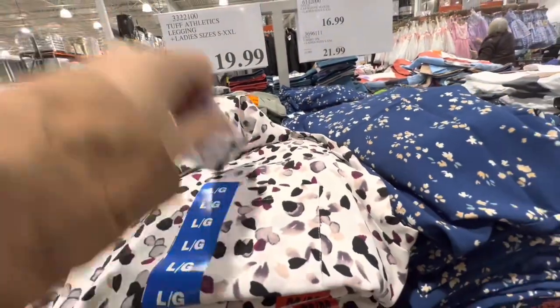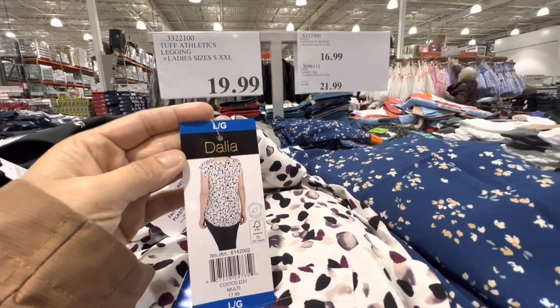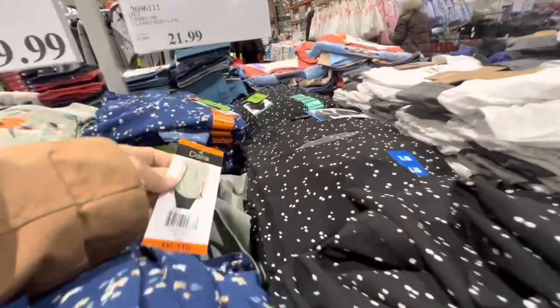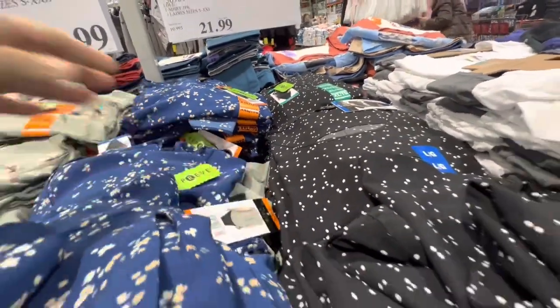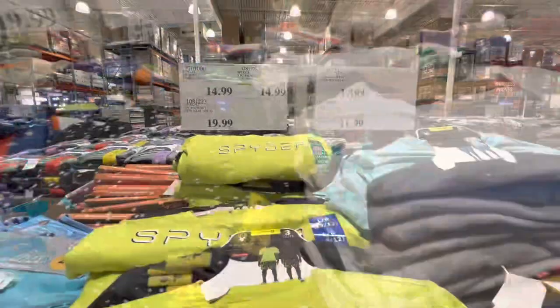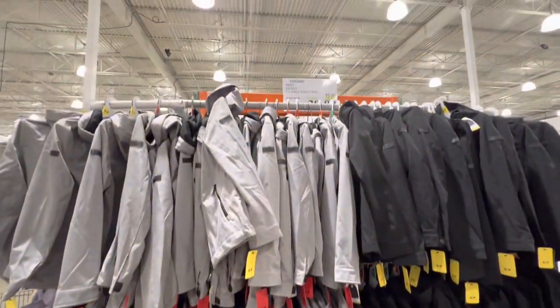Back to women's clothing: Dahlia blouses are $16.99 with four different options to choose from, including blue and black. Boys' swimwear is on deal at $14.99 for a pack of two.